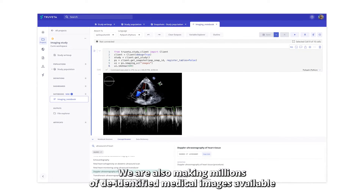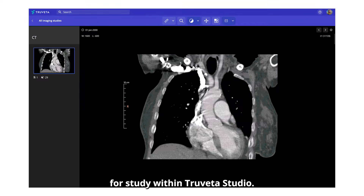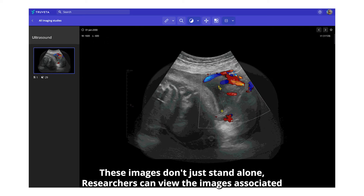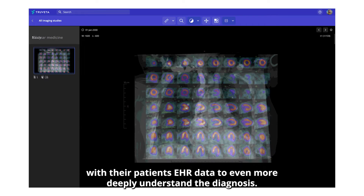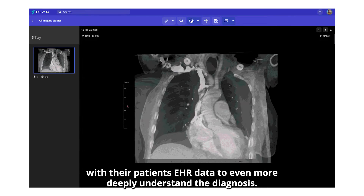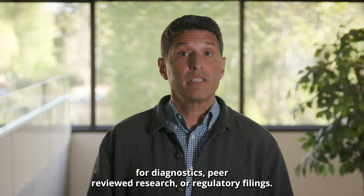We are also making millions of de-identified medical images available for study within Trivetta Studio. These images don't just stand alone. Researchers can view the images associated with their patient's EHR data to even more deeply understand the diagnosis.